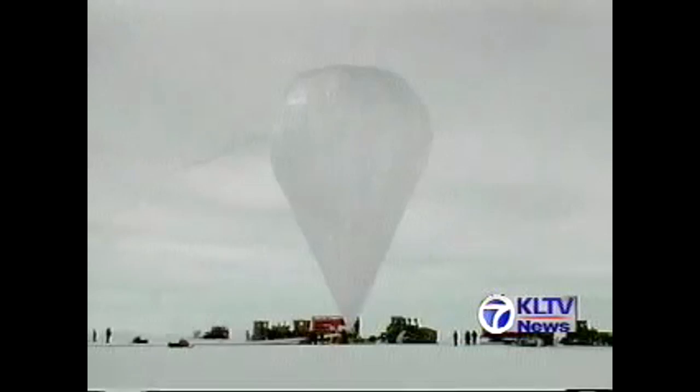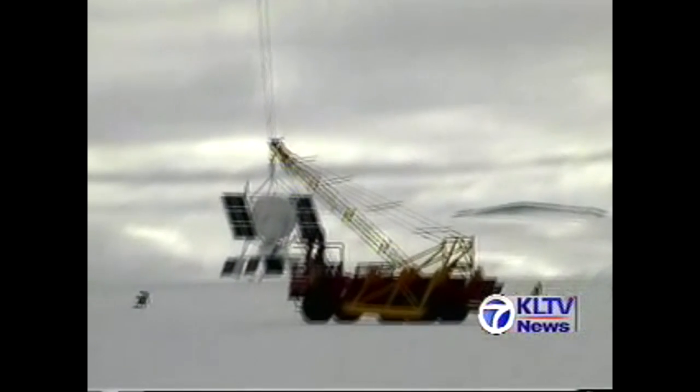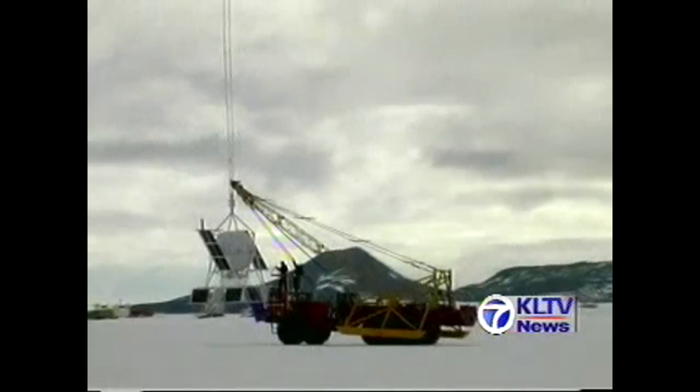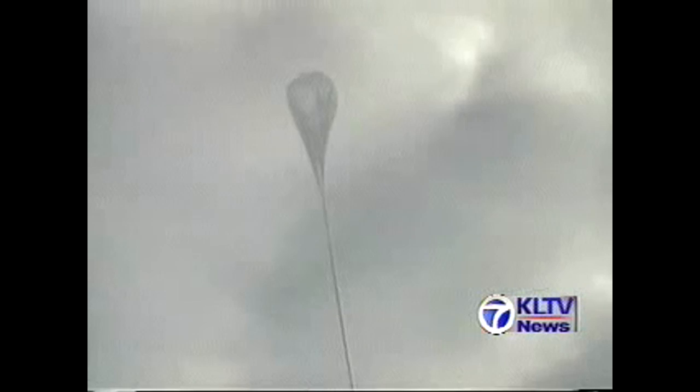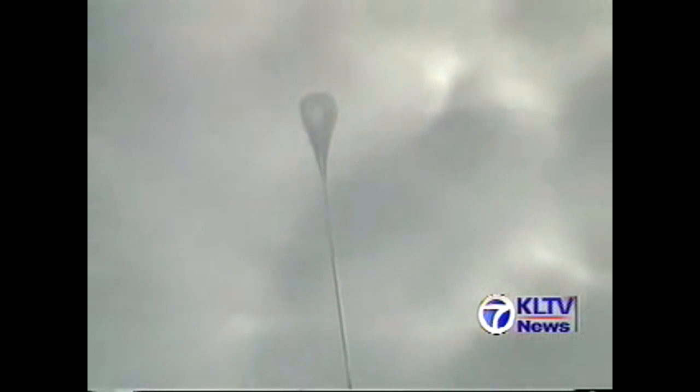The balloons, made of material as thin as trash bags but bigger than football fields, are inflated with helium and launched on journeys to the edge of space. The data gathering and scientific experiments they carry out can be accomplished at a fraction of the cost of rockets and space shuttle launches. A lot of people think that what we do has to do with forecasting the weather — but weather forecasting it's not, although weather monitoring for launches is part of the job.